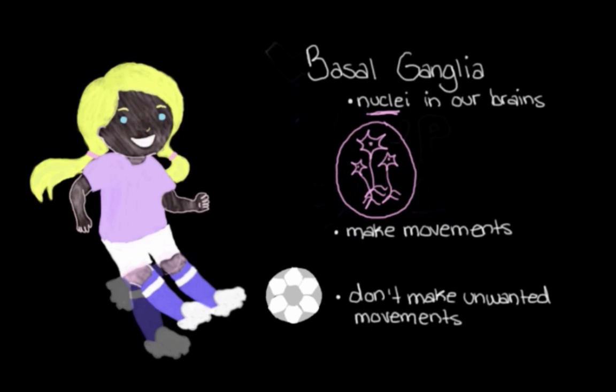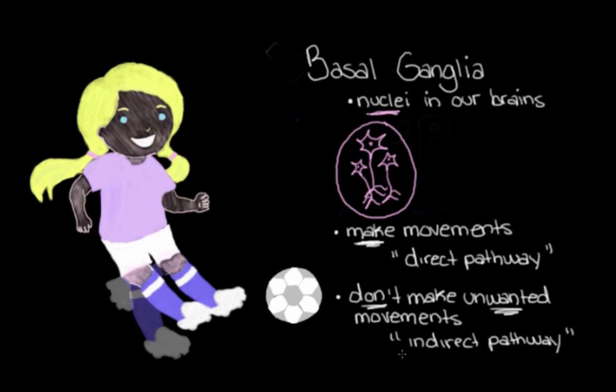The basal ganglia also make sure that we don't make the movements that would interfere with the movement we want to do — so in this case, having both feet come up when we're trying to kick the ball with just our left foot. Some structures in the basal ganglia work together to ensure we can make the movements we want, and we call this the direct pathway. Other parts work together to make sure we aren't making any movements we don't want to make, and we call that the indirect pathway. That's the one we're going to focus on now.